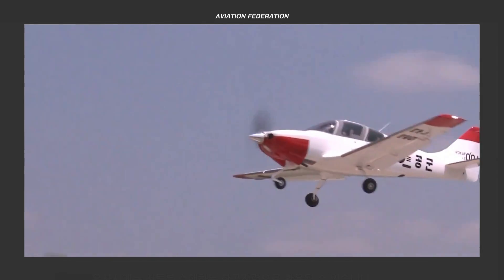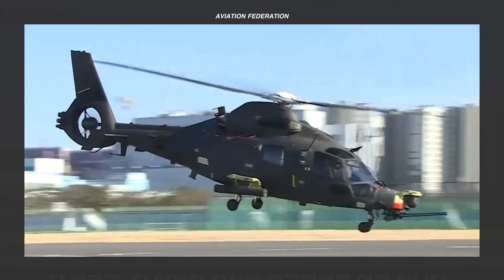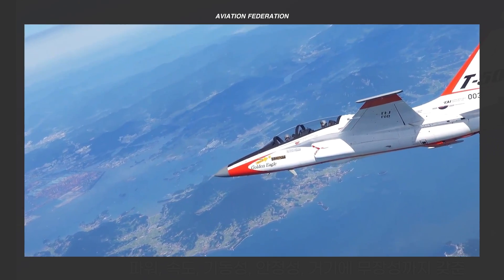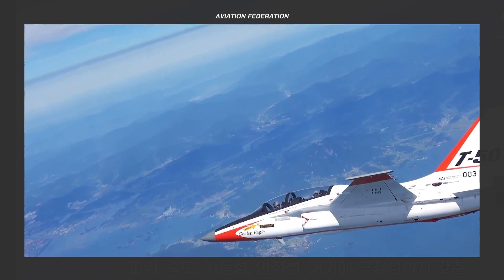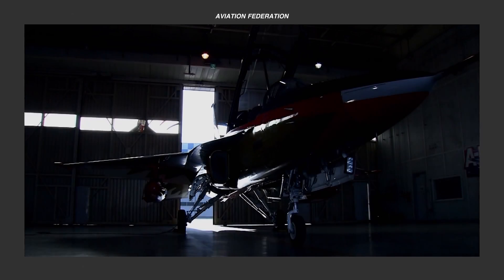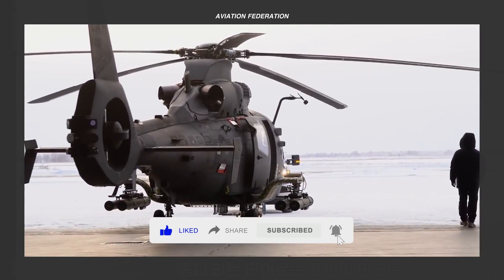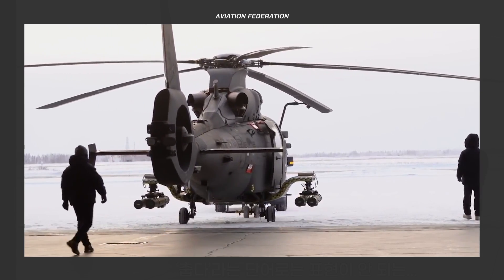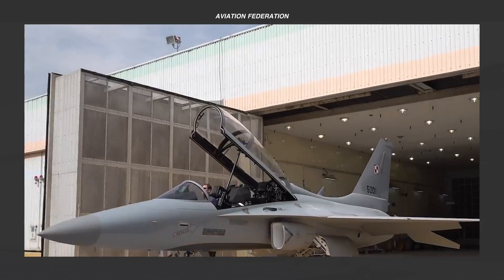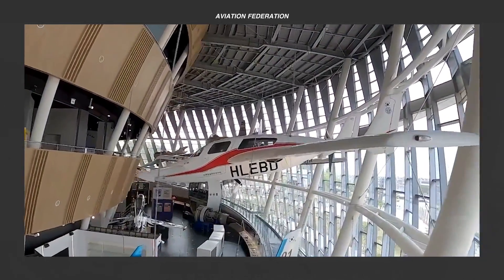Join us in today's episode as we talk about some of the best aircraft hailing from South Korea, celebrated for its cultural exports, and now notably its significant role in the global aerospace and defense industry. At the forefront of this influence is Korea Aerospace Industries, or KAI, a leading manufacturer specializing in fighter and military aircraft. With a stellar reputation, KAI plays a pivotal role in enhancing military capabilities around the globe. Get ready to be amazed as we explore the top 5 most cutting-edge aircraft from Korea Aerospace Industries.